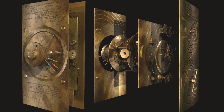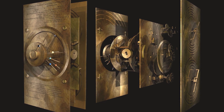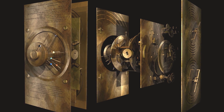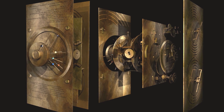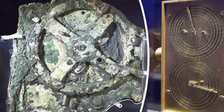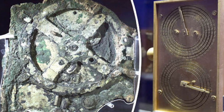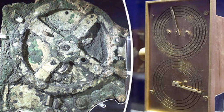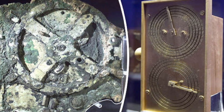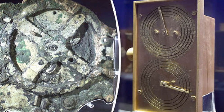So what is the Antikythera mechanism? The Antikythera mechanism was held in a wooden case, a bit like a clock that might go on the mantelpiece. Inside, it was made of bronze gear wheels and there was a big dial on the front. Instead of telling you the time, it showed you the movements of the sun, the moon, and the planets.